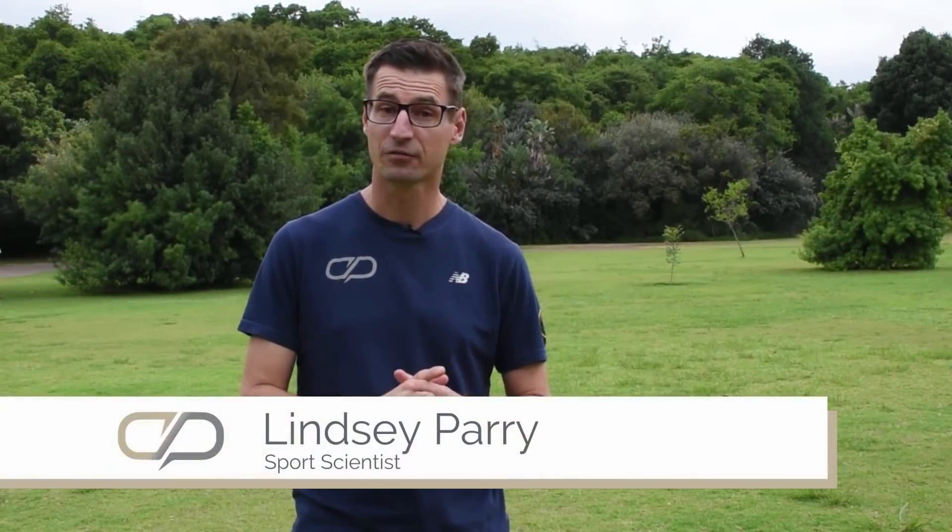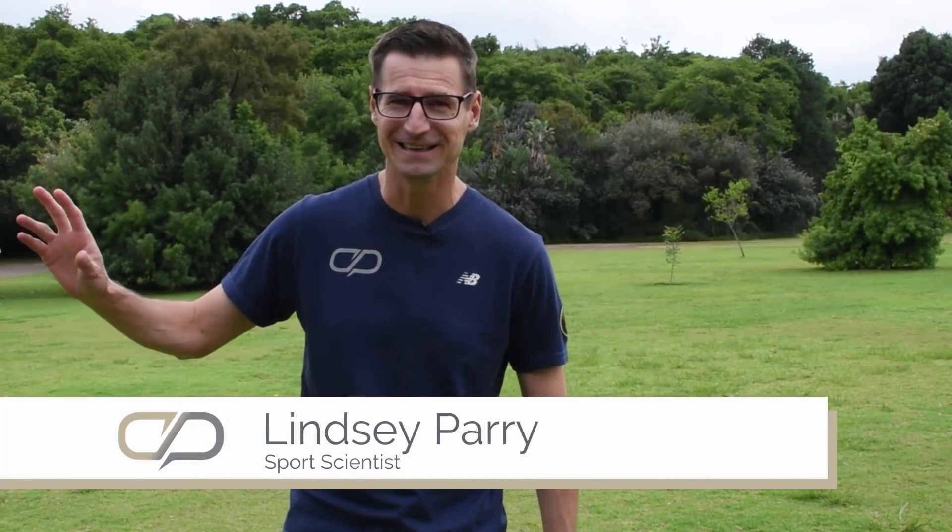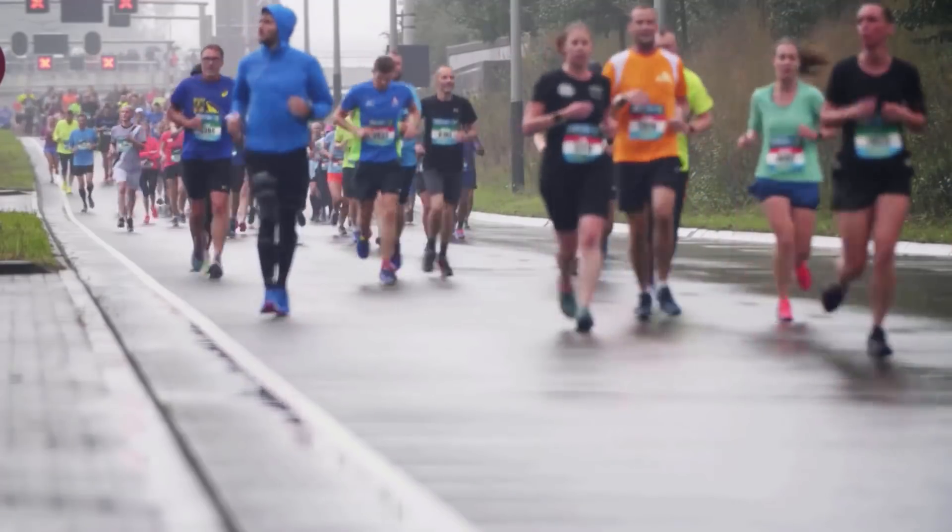One of the bigger mistakes that I see runners making, from amateur all the way to the elite, is relying too heavily on a GPS watch, particularly in a race situation. So why do I say that?